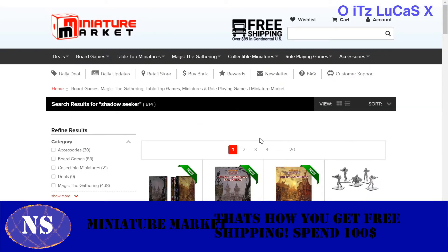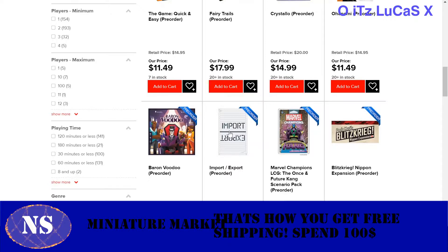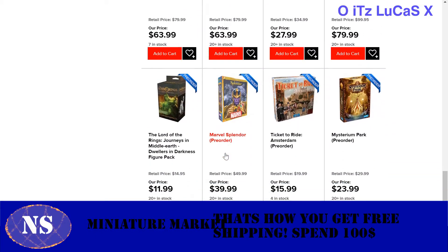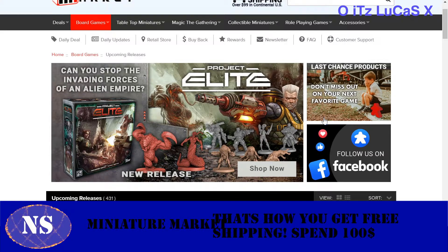Miniature Market covers anything you can think of board-game-wise. It's really, really good, from small miscellaneous games to big spending games. And if you guys want recommendations on what games to get to really get your friends into things, let me know — that can definitely help.